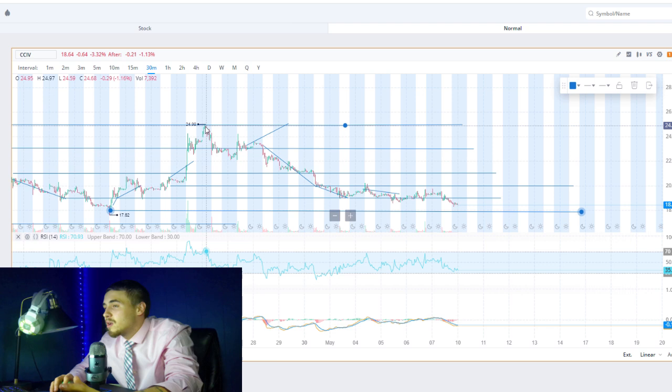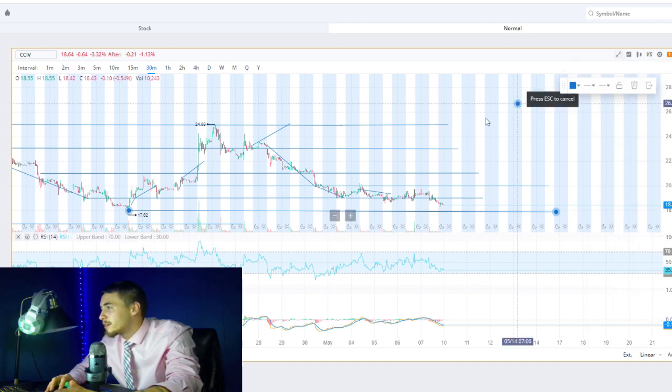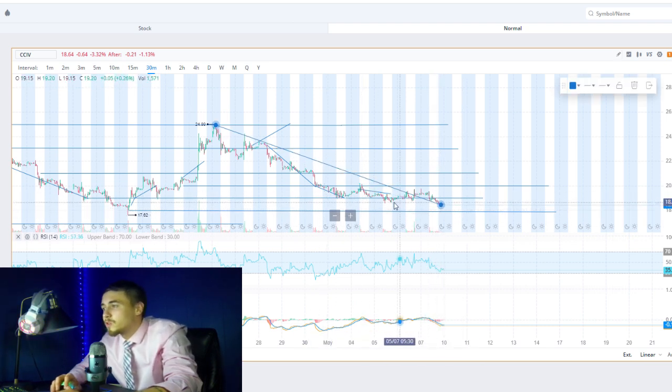But we also hit $24.99 within the same time period — back to April 27th — so it is quite possible to go either way. We are definitely in a very bearish pattern right now. Ever since we hit our high on April 27th, we've been going pretty much straight down, hitting lower lows consistently, and this is pretty bad.